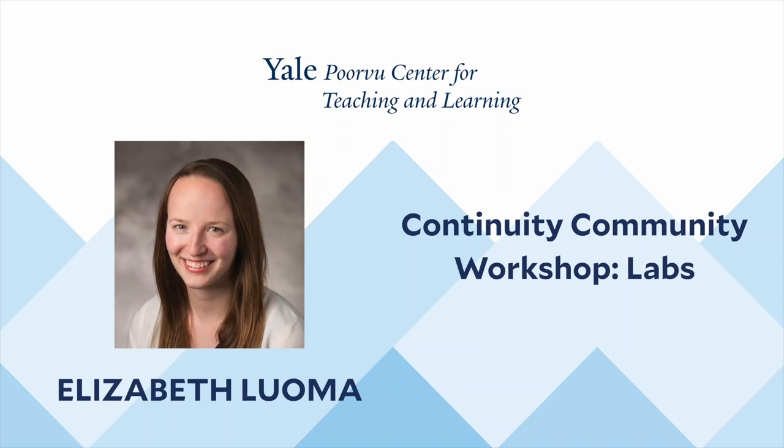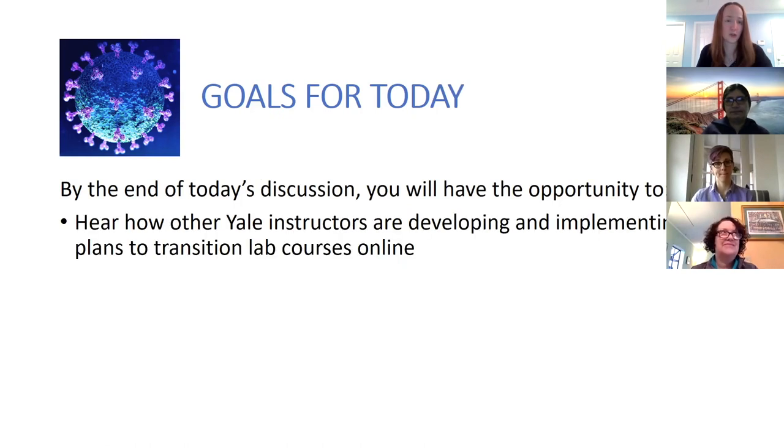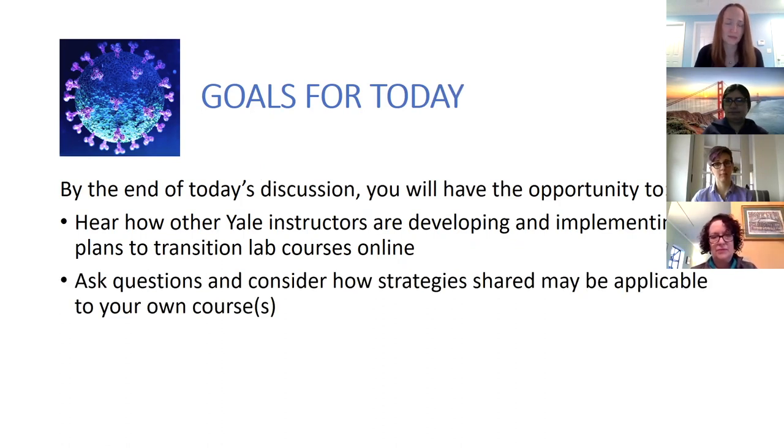Welcome everyone to today's first Continuity Community. The topic today is on teaching labs. My name is Beth Luoma and I am assistant director of faculty teaching initiatives at the Portview Center for Teaching and Learning. We're hoping that by the end of today's session you'll have the opportunity to hear how other Yale instructors are developing and implementing plans to transition their lab courses online, and to ask questions and consider how the strategies you're hearing may be applied to your own courses.